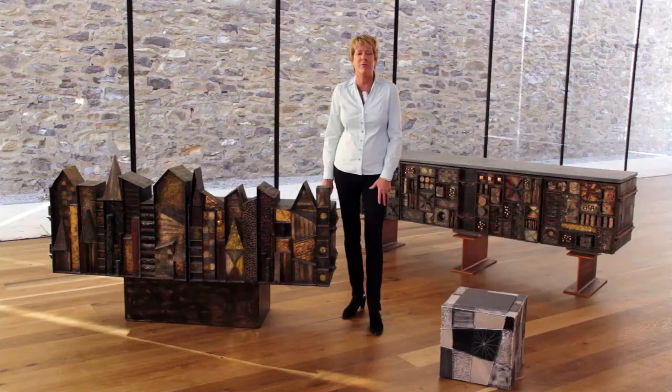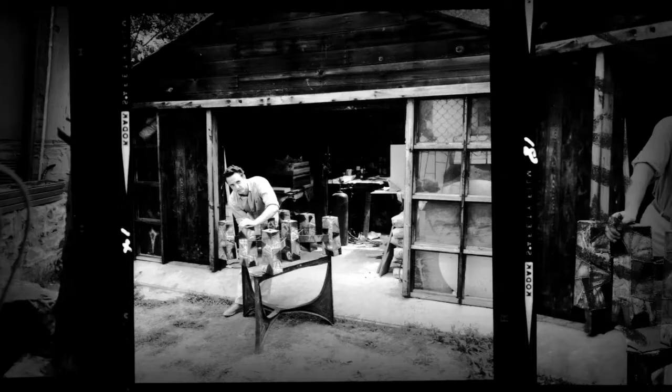Paul Evans lived, worked, and created in Bucks County. He was also a world-class sculptor and furniture maker. And we are delighted to bring the story of Paul Evans to a greater world.